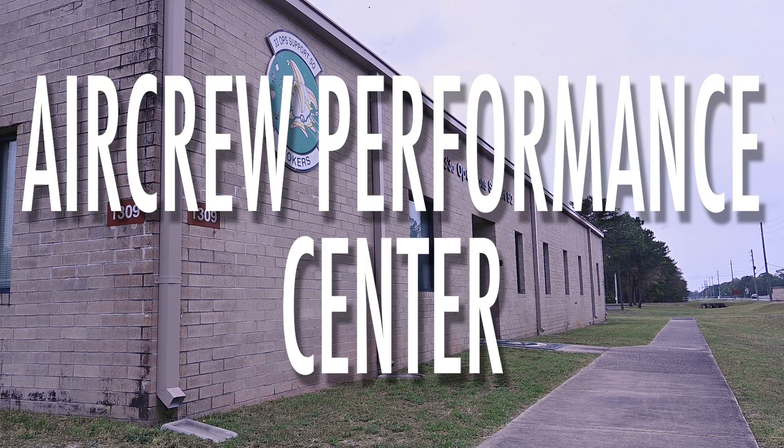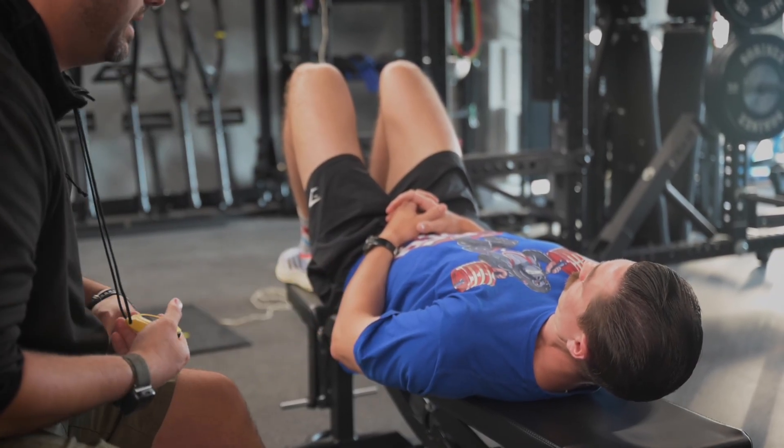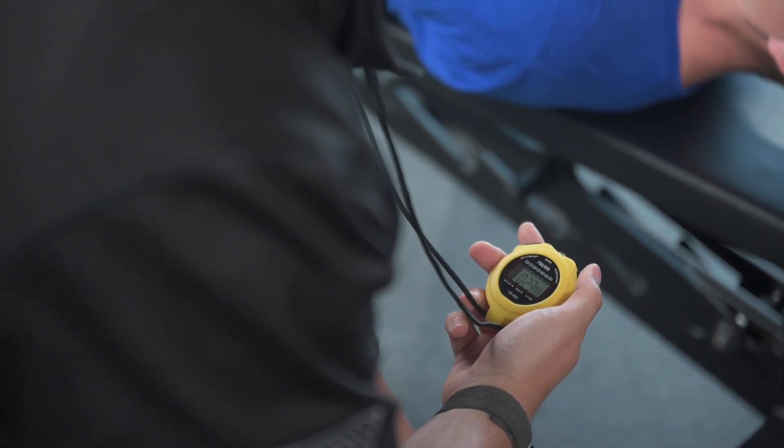The Air Crew Performance Team is a team of 19 subject matter experts here to meet the needs of AETC, AFMC, and ACC fighter pilots on Eglin Air Force Base. We predominantly operate out of the Air Crew Performance Center, where we perform all of our testing, training, and treatment of our fighter pilots. What we're trying to do is treat our fighter pilots like pilot athletes, and in order to do that, we have to have a full interdisciplinary team with different subject matter expertise to really meet their needs. What we are asking of our fighter pilots right now to prepare for great power competition is more than we've ever asked before.